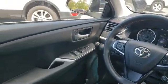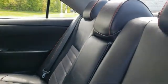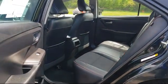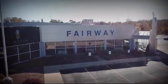Here at Fairway Lincoln, we have all the resources of a big city dealership, but with a small town delivery. Our knowledgeable and no pressure staff can help you drive away in a vehicle that is just right for you.